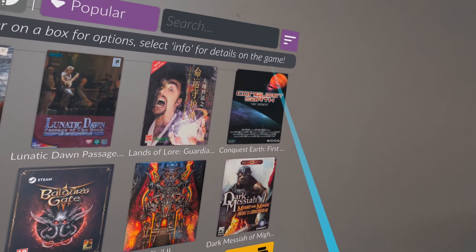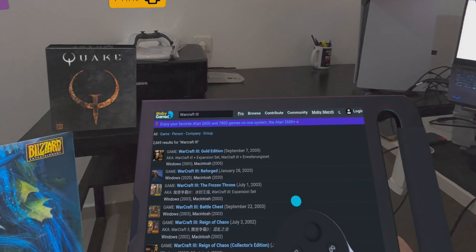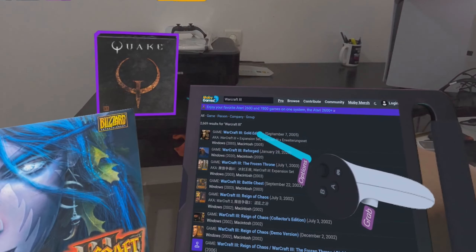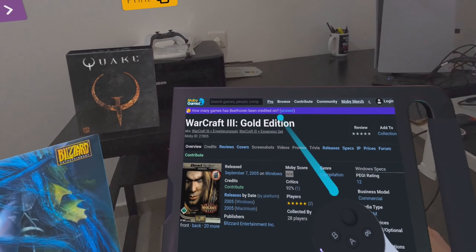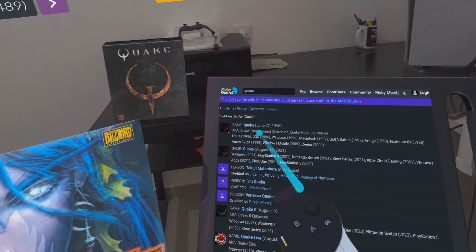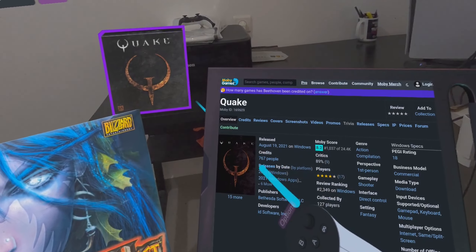You can even save the position because you need to scan your room first — it will remember the location. You can even look at other people's rooms and see their game collections. You can also see information about each game from MobyGames, and if you click and choose Info with the trigger once you select it, you can see gameplay videos if they exist for that particular game, and read reviews and more information.